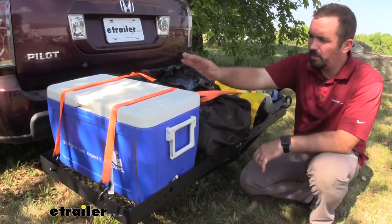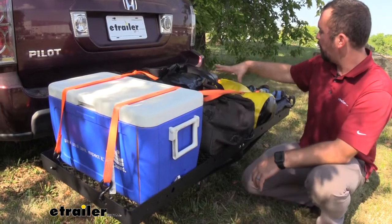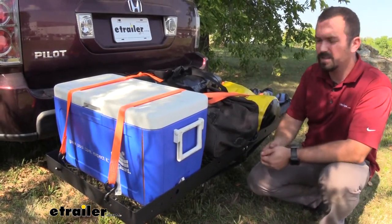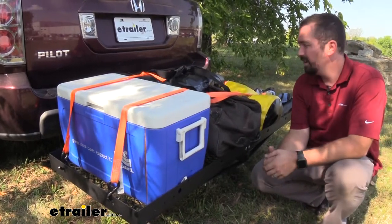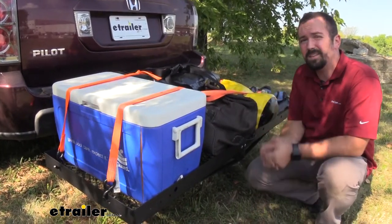As you can see, we managed to put a cooler and four large luggage bags. The cooler fits perfectly side by side, so you can really utilize this space to fill up whatever you may need.